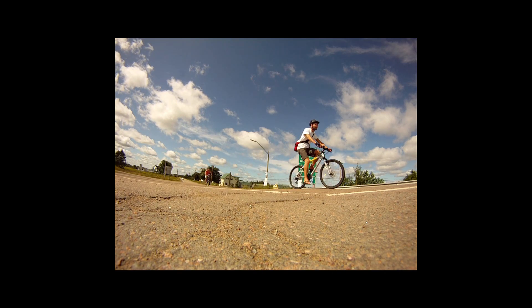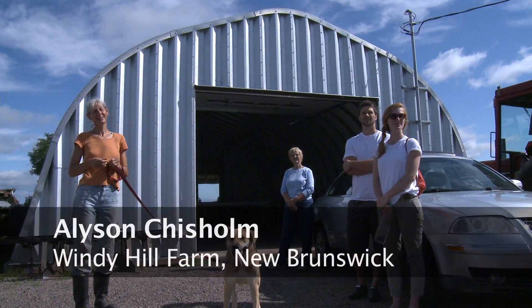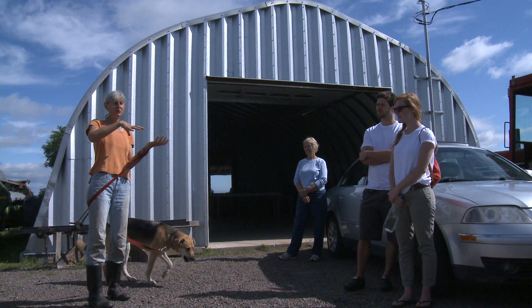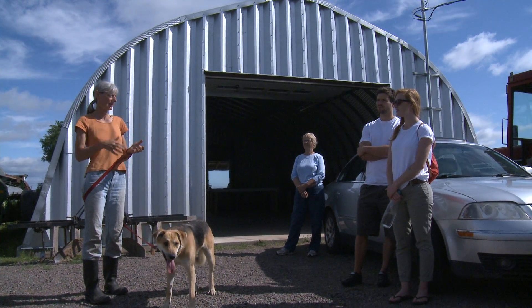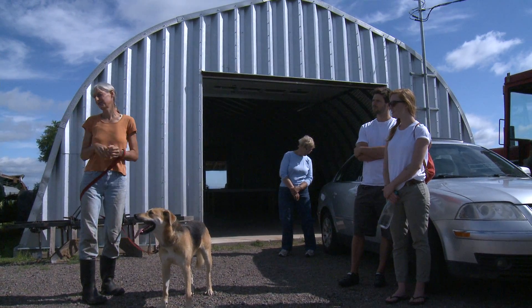This is our first year doing CSA — Community Supported Agriculture. People pay in advance for the produce they get throughout the season. They'll pay in the wintertime and then when the season begins they'll get a box of veggies every week for 20 weeks, in our case — it's different for every farm. What we do to supply people with their vegetables is we grow a very wide range of vegetables.